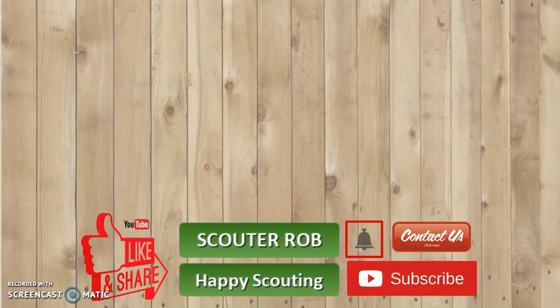This has been Scouter Rob. Like, share, subscribe, hit that bell, and contact us using the address below for more great videos just like this one. Happy Scouting!